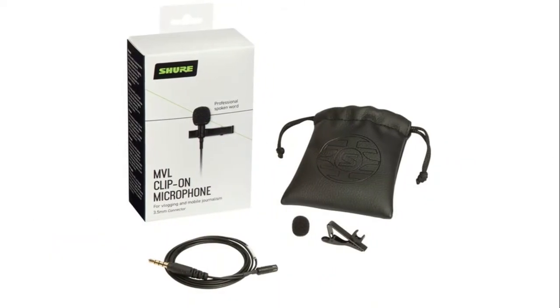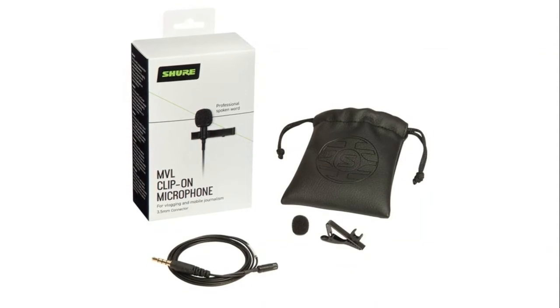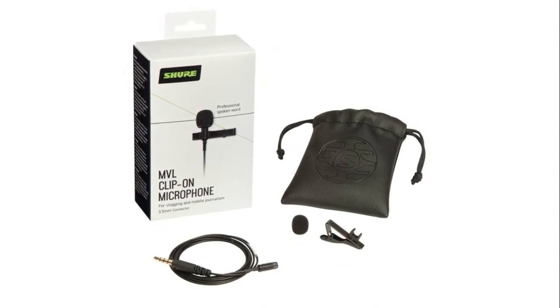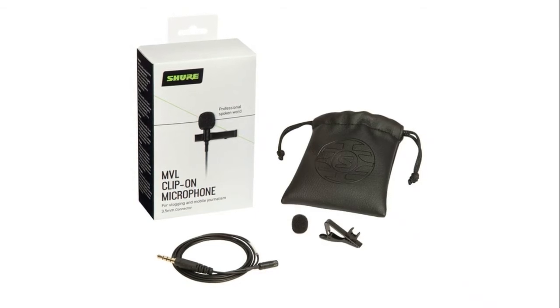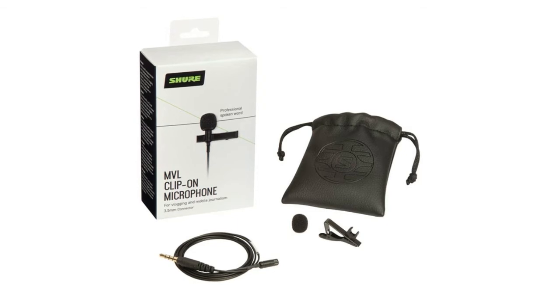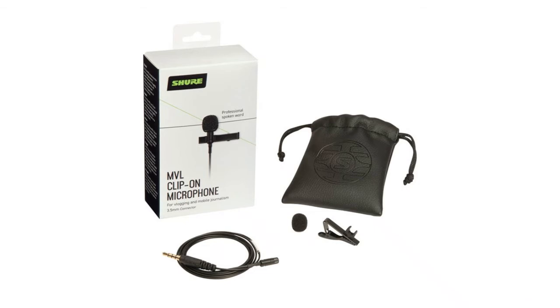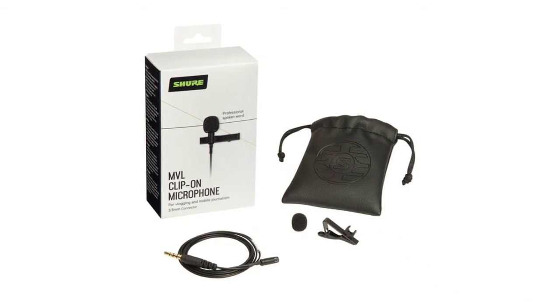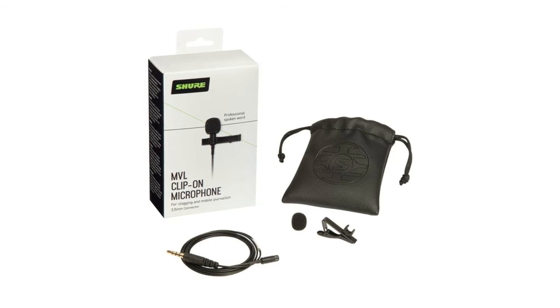The Shure Motiv MVL omnidirectional condenser lavalier microphone is a quick and easy solution for clear audio in close-mic digital speech recording applications. It works with any mobile phone or tablet equipped with recording capabilities by plugging directly into the headphone jack. The free Shure Plus Motiv app provides an arsenal of smart features to help you optimize your sound on the move.